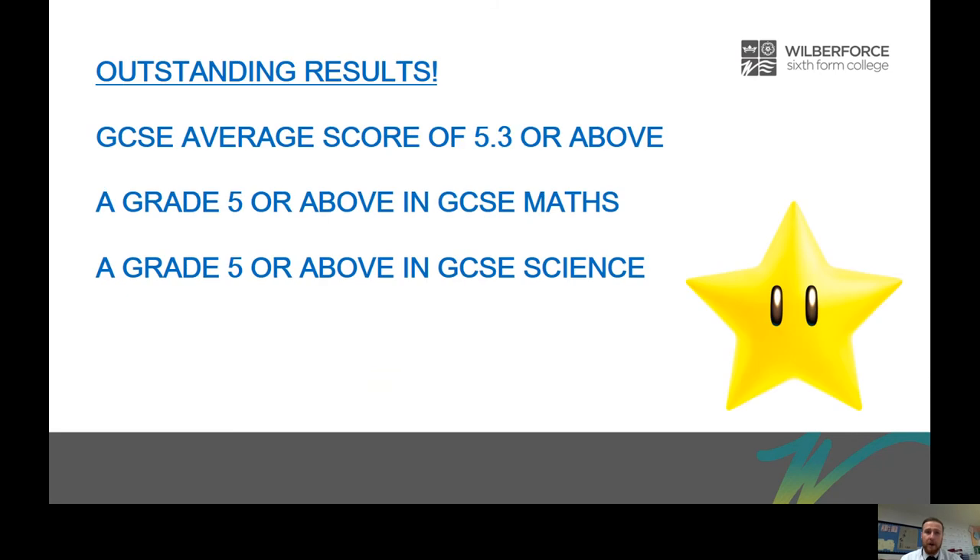We do ask for some strong results when students come and join us. We ask for a GCSE score of 5.3 or above — that's an average of all their grades. We also ask for a 5 or above in maths and a 5 or above in GCSE science, just so that you have the best shot possible of finding success on A-Level Biology. Don't worry if you don't get those grades — there are other pathways available and we can talk about those in a later presentation.